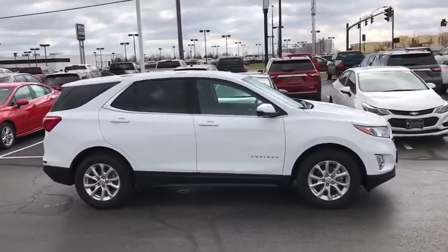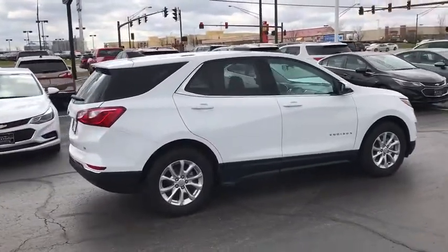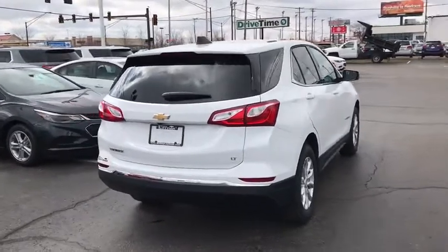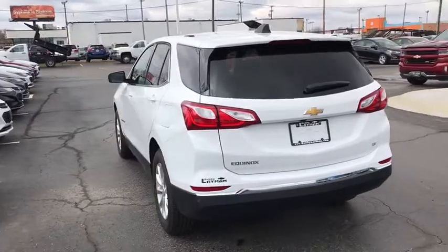Remote engine start, traction control, dual airbags, power steering, alloy wheels, four-wheel disc brakes, universal garage door opener, compass, security system, rear window defroster, power windows, electronic stability control.